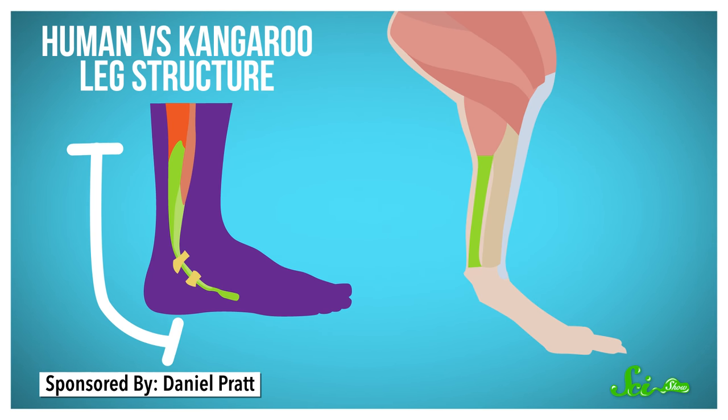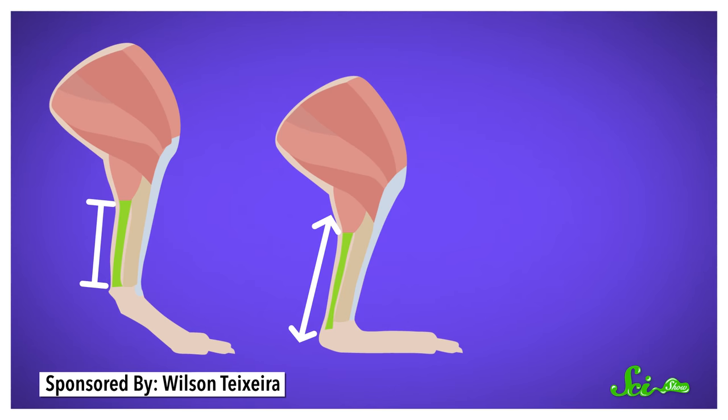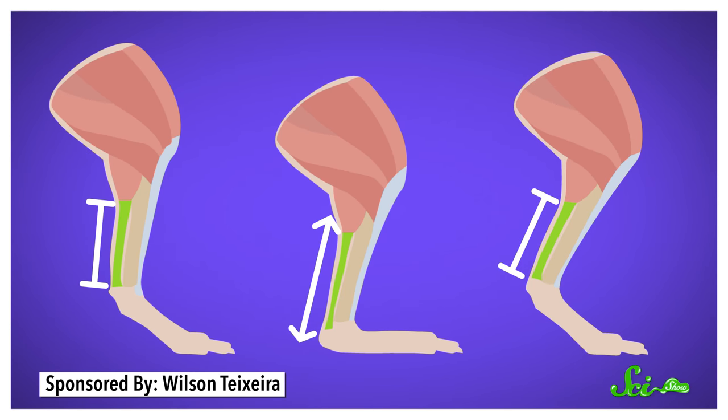In humans, they're strong but fairly taut. But in kangaroos, they're built to stretch. Like biological pogo sticks, the tendons absorb energy as a kangaroo lands, and then release it again for the next leap.